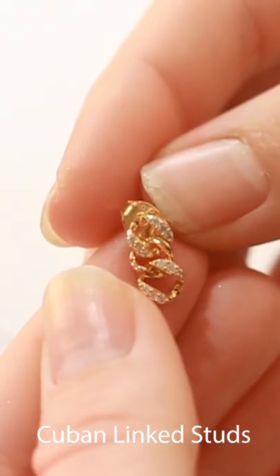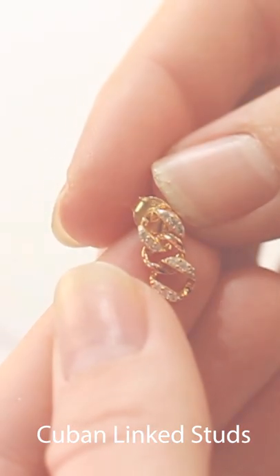For these gorgeous studs, these are a part of our fashion jewelry collection. They are 18 karat plated gold with either sterling silver or brass on the inside, making them completely hypoallergenic. Now these earrings do come with a butterfly backing, meaning that they're super easy to take on and take off.